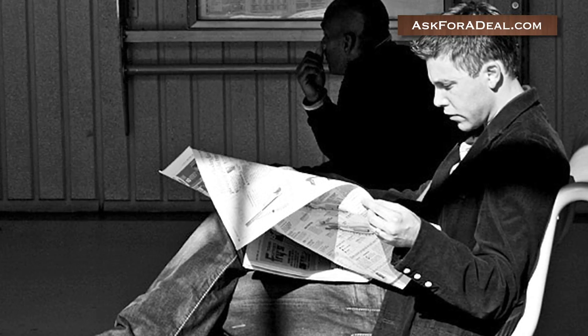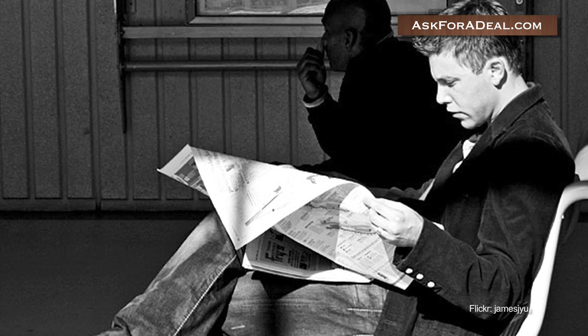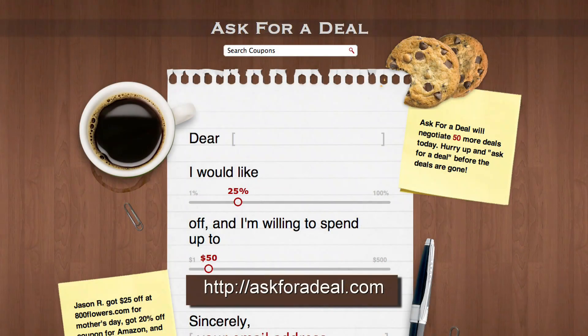Coupons for Ryan's might also be found in a local newspaper, especially in the coupon inserts. For more coupons and deal-saving opportunities, head over to askforadeal.com.